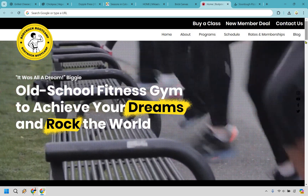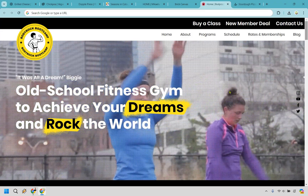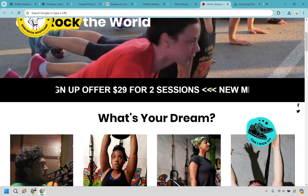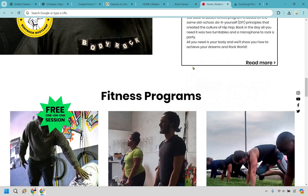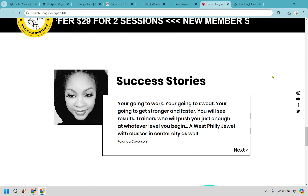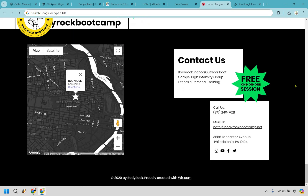Moving on to fitness, we have Body Rock Bootcamp. I love the video in the back — people doing their thing, burning calories, working hard. Old school fitness: 'achieve your dreams and rock the world.' We have the main video, main menu up at top, contact, new member deals, and buying a class. It talks about sessions and goals like losing weight or gaining strength, so anyone can pick their specific dream. They have personal training, group and community fitness schedules, and success story testimonials. They also have a newsletter signup where they give out a free gift — the 14-day get lean meal plan — a great way to get subscribers.